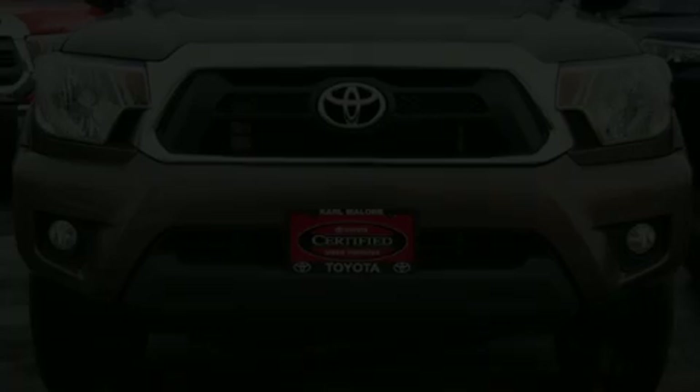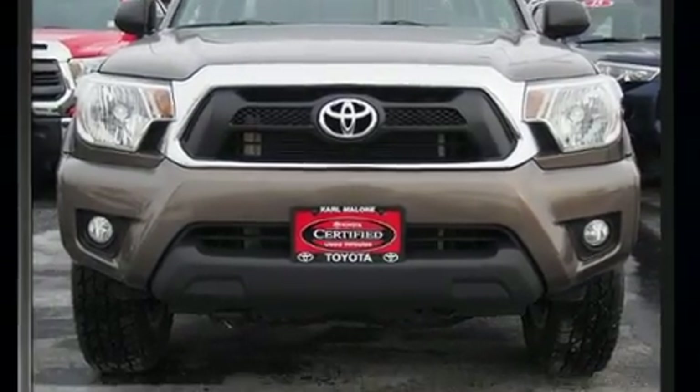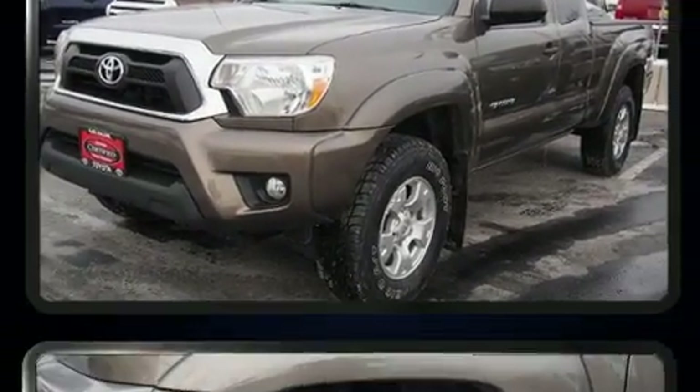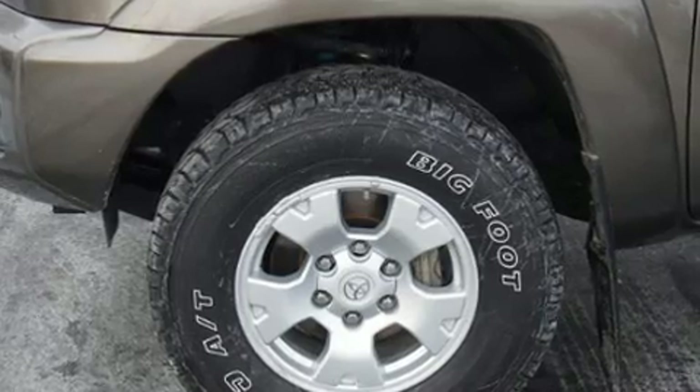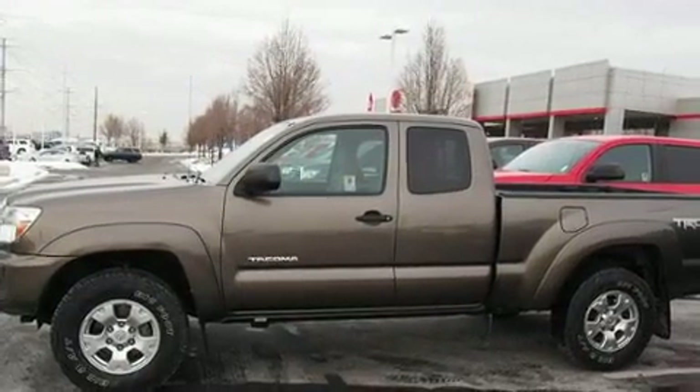Experience driving perfection in the 2014 Toyota Tacoma. This four-door, four-passenger truck just recently passed the 60,000 mile mark. Smooth gear shifts are achieved thanks to the four-liter six-cylinder engine, providing a spirited yet composed ride and drive.